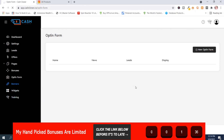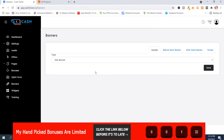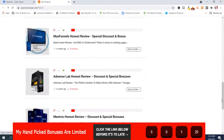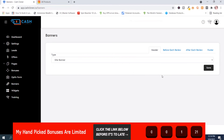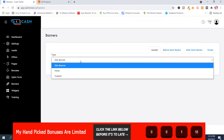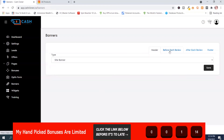Banners is where you add affiliate banners onto the site. If I go back to the site, there'll be a banner here and a banner here. You can set banner placement: side banner, none, or custom — before each review, after each review, and footer. When you're happy, push save. That's the banners and widgets section.